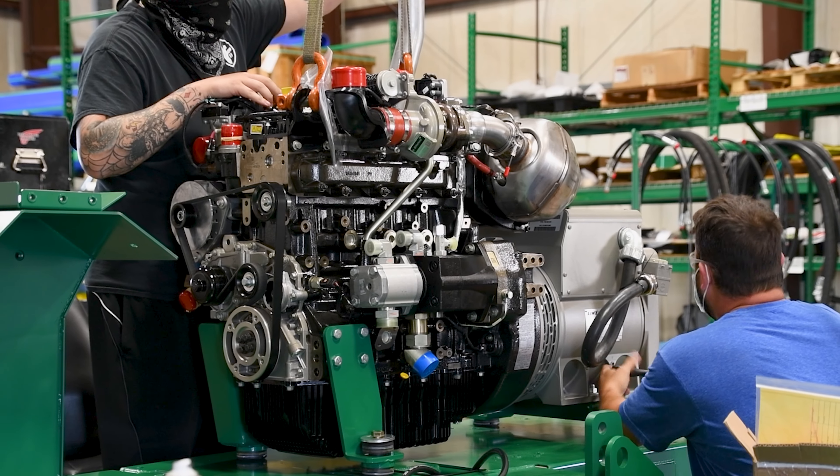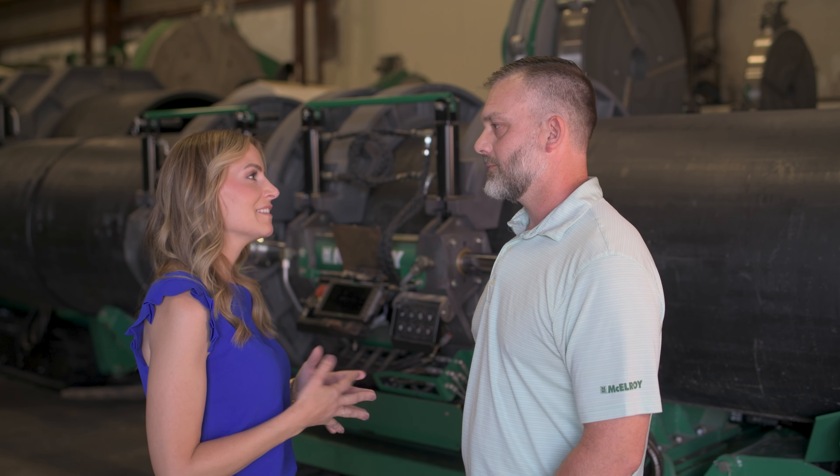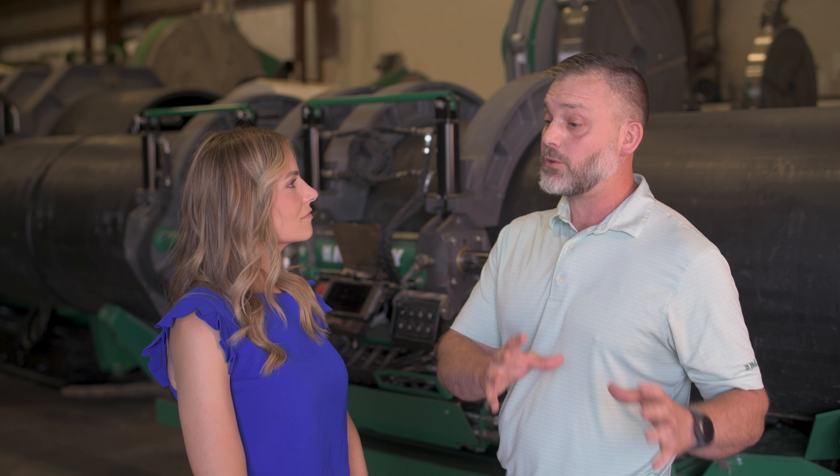The engine was one of the main factors in the new redesign for the TrackStar. They found an engine that had the best components and also had a service network that could provide service around the world — because McElroy sells equipment in some of the most remote parts of the world, and that is important to them and to their customers.